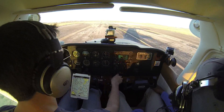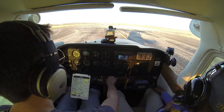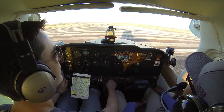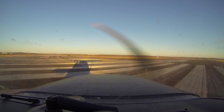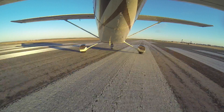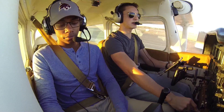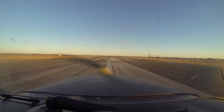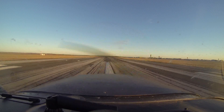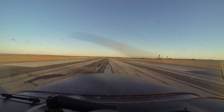Transponder to altitude, strobe lights on, carb heat cold, mixture rich, flaps are up, fuel selector is on both, trim is set for takeoff. I'll get my heels down to the floor when we roll onto the runway and align my gyro. Since it's getting dark, I'll go ahead and flip on my landing light and nav lights. Lined up at the runway, check the gyro — we're good. Heels down to the floor. Full power — roll it in slowly. We're at full power, airspeed's alive, 50 knots, 55 knots, and 60 knots.